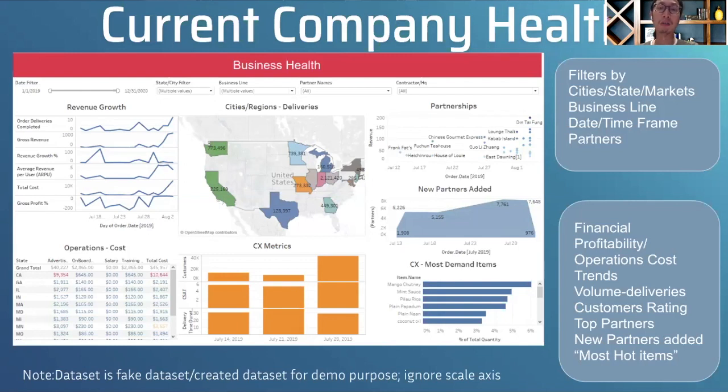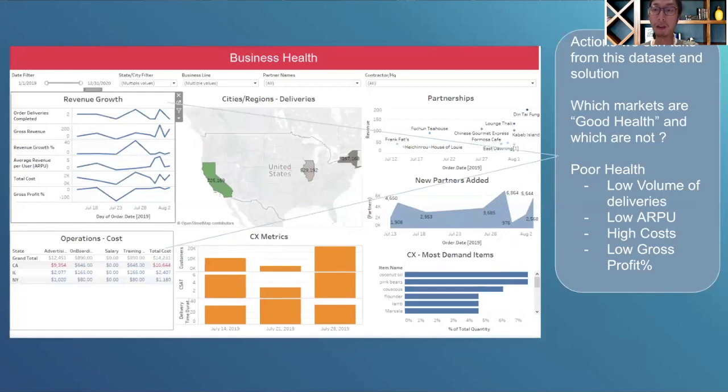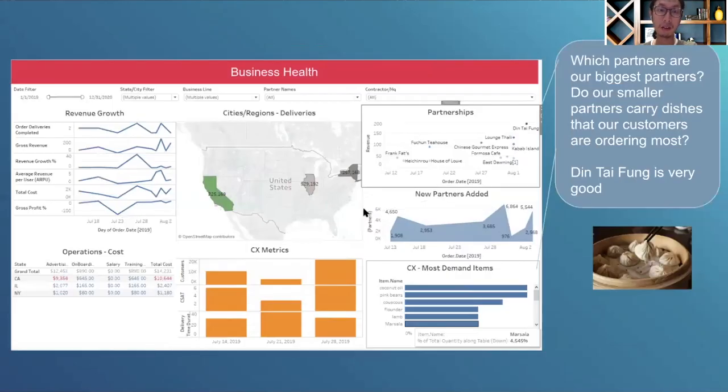If given the right dataset, you can query it, visualize it, and bring it to the point for the business. For example, one question was: how is our revenue growth looking, and which markets have healthy growth versus low volume or high costs? We can segment by business line or by market. Similarly, looking at partnerships, you can see which restaurant had the highest sales — in this demo I chose a dumpling restaurant as the top revenue partner, which also makes for a great talking point.